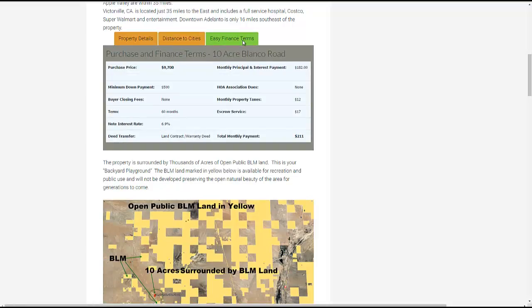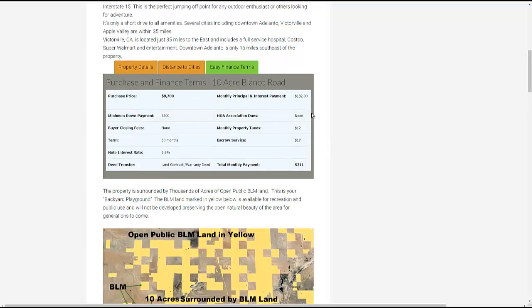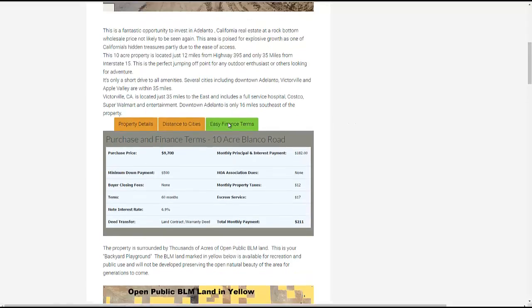The property is being offered with terms. The purchase price is $9,700, financed over 60 months at 6.9% interest with taxes included — we'll take care of the property taxes for you. Your total payment is only $211 per month. We use a third-party escrow company, so you're not paying us directly. The escrow company collects your payment, provides a monthly statement showing principal and interest, and issues your tax forms at year-end so you can take advantage of any write-offs.